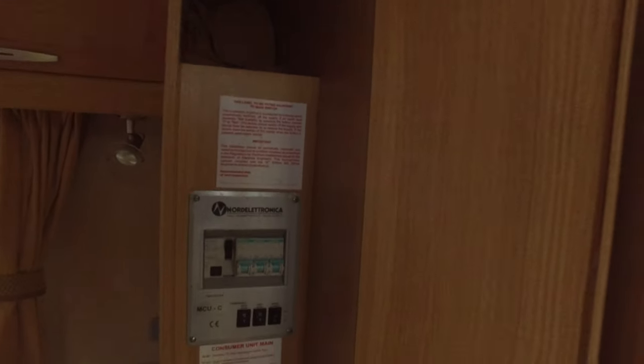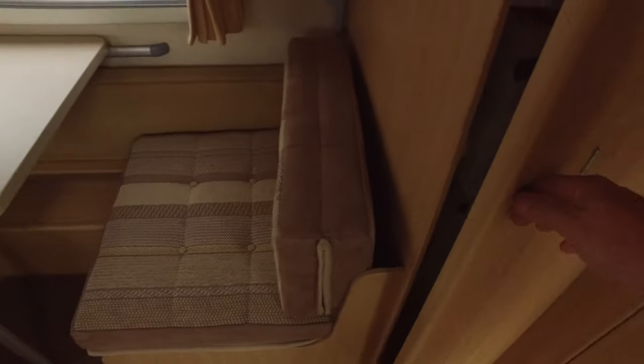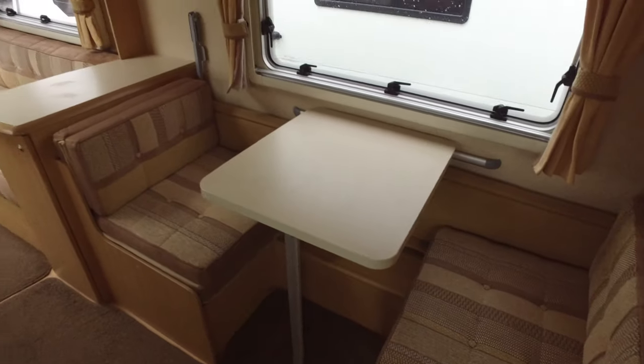This little area here is just for storage. It's got the wraparound curtain which goes around the bunk beds, the electrics, and the occasional table — I think that's the correct caravan terminology: occasional table.